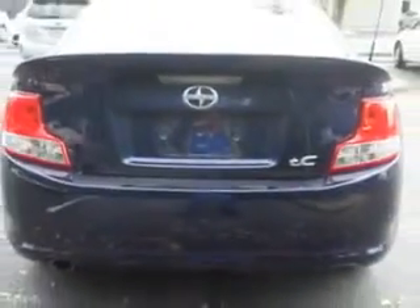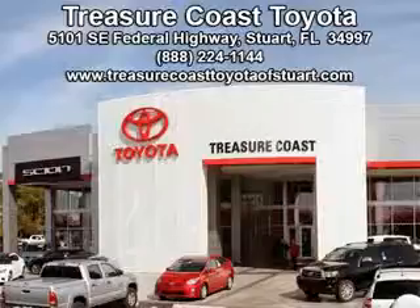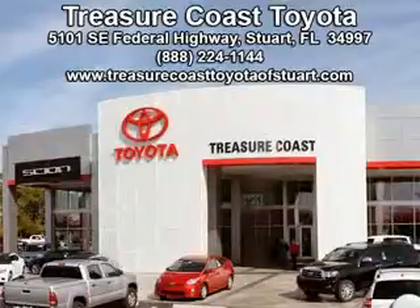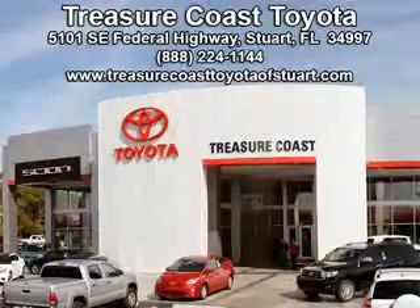Enjoy the drive and have peace of mind in this 2013 Scion TC. See us at Treasure Coast Toyota today. Come visit our dealership in Stuart, Florida at 5101 Southeast Federal Highway or on the web at TreasureCoastToyotaOfStuart.com. Or call 772-236-5082 now to experience the Treasure Coast Toyota difference.